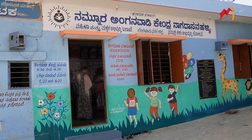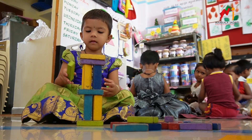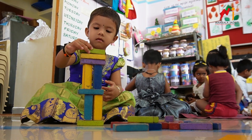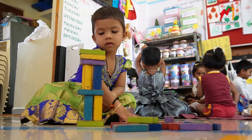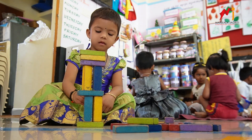Welcome to our vibrant and nurturing Anganwadi, where every detail is designed to inspire and support the growth of our young learners. Let's take a closer look at the thoughtful elements that make this space a haven for creativity and education.